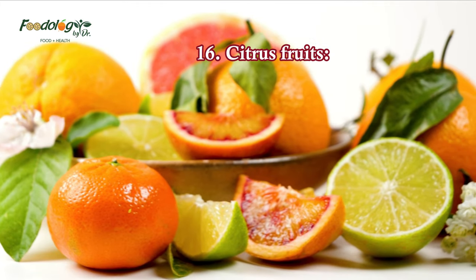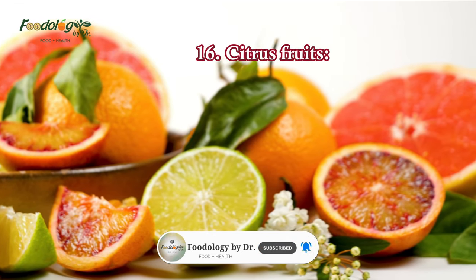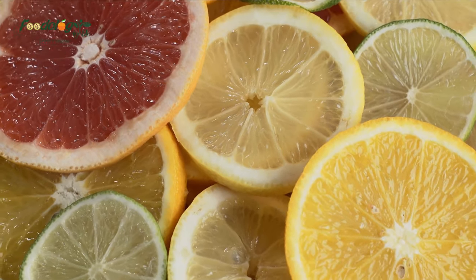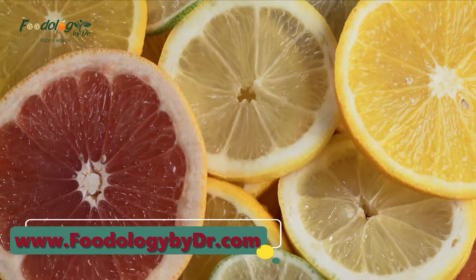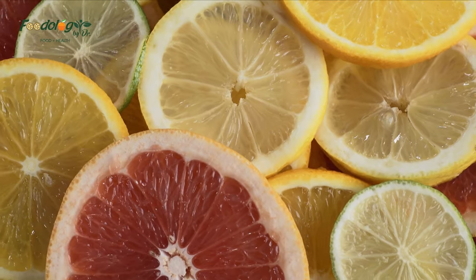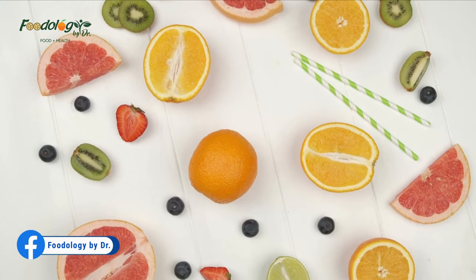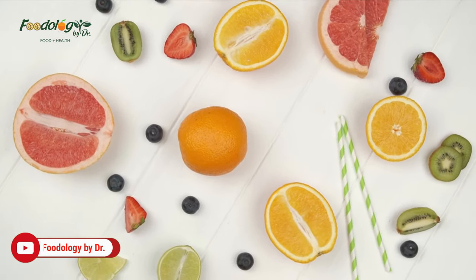16. Citrus fruits. Citrus fruits contain hesperidin, an antioxidant that may benefit heart health. In a study, 159 people consumed 500 milliliters of orange juice, hesperidin-enriched orange juice, or a controlled drink per day for 12 weeks. The results indicate that regularly consuming orange juice can help lower systolic blood pressure, and that hesperidin contributes to this effect. People can consume citrus fruits as drinks, whole or in fruit salads, or as lemon juice squeezed on salads for flavor instead of salt.